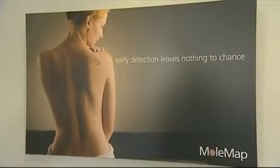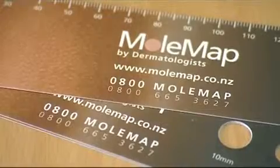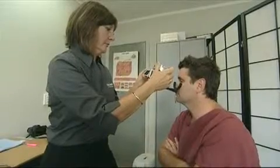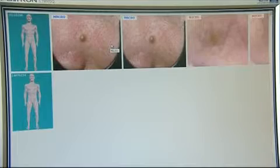MolMap is a program for the early detection of melanoma. The MolMap program consists of imaging centers where we have patients who visit us and we image all of their suspicious lesions.